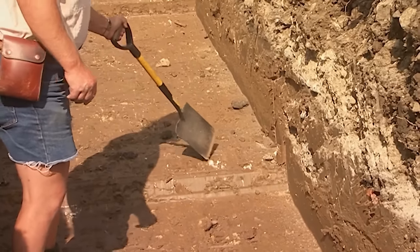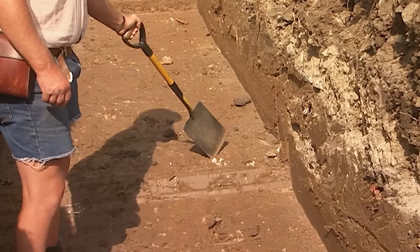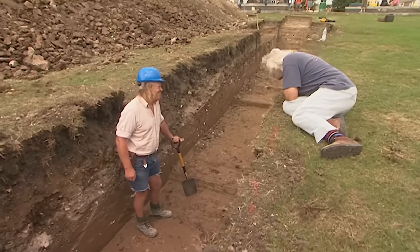It looks like natural clay, but it's got chalk in it — which it shouldn't have — so it's been contaminated with something.